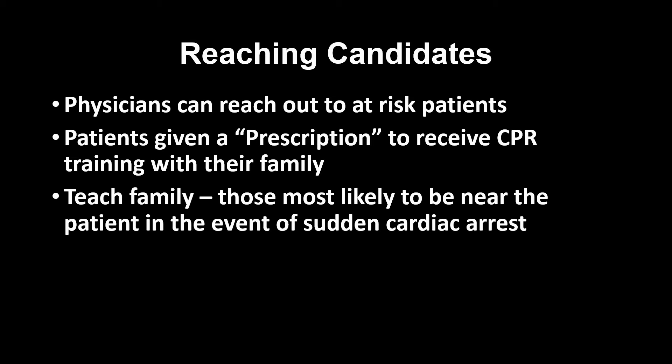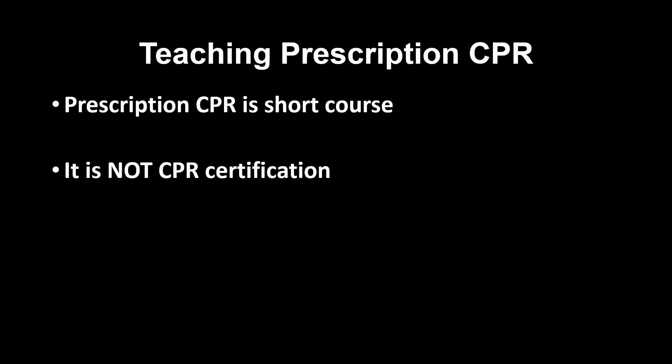Patients can be given a physical prescription, as they would for medications, but this prescription specifies the need for CPR training for their family. We will teach the family CPR because they are most likely to be near the patient in the event of sudden cardiac arrest.